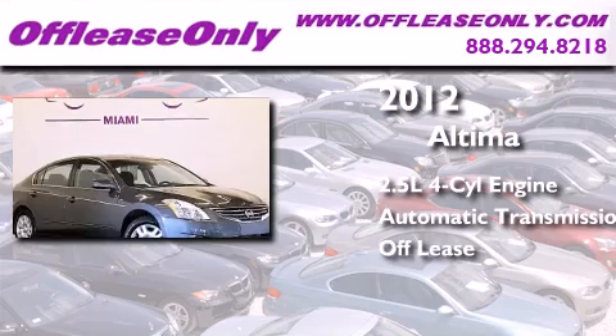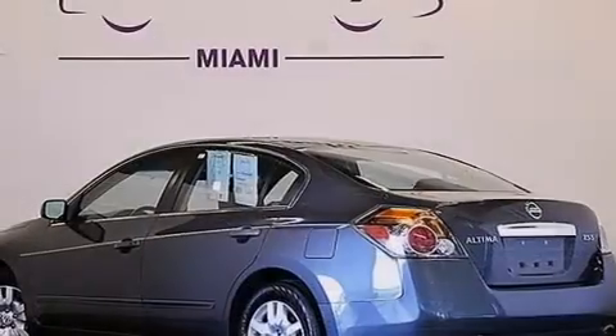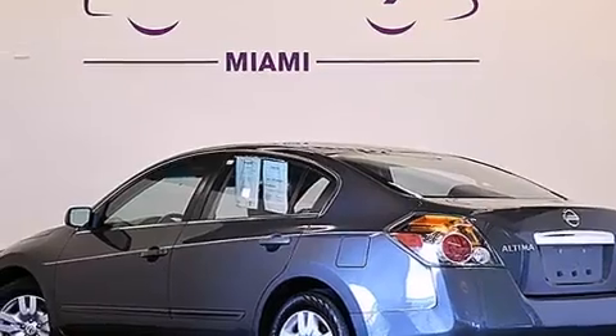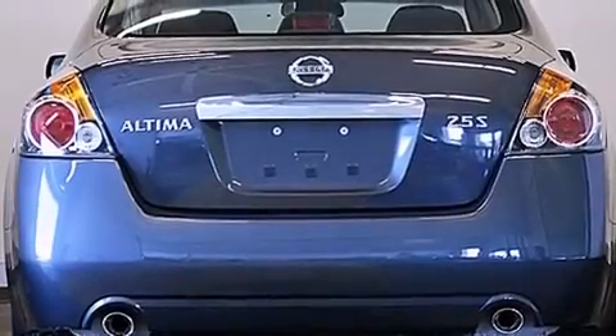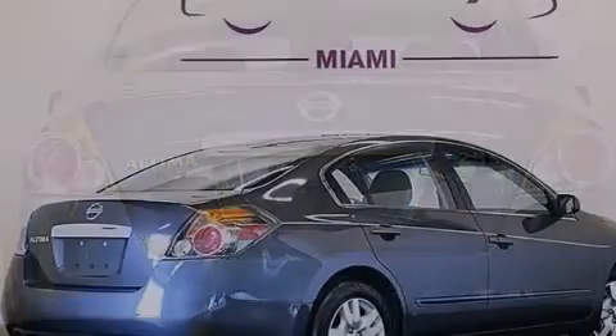Plus having just come off lease, this vehicle is in like-new condition. All of the following features are included: keyless ignition, a low-tire pressure indicator, a multi-link rear suspension, traction control and stability control systems.